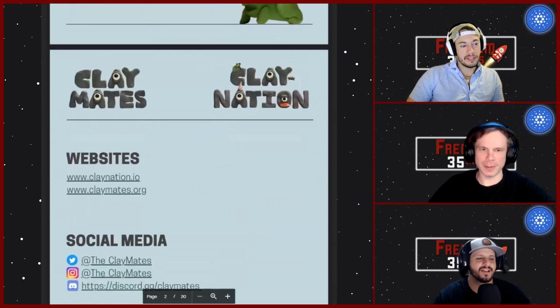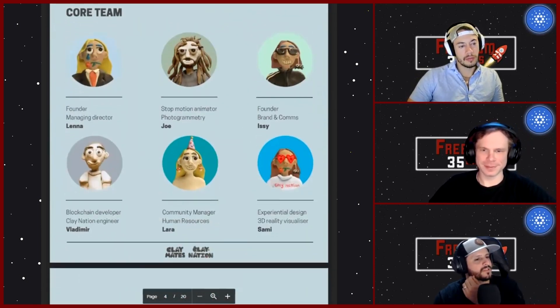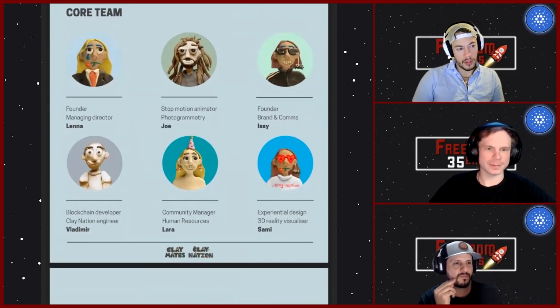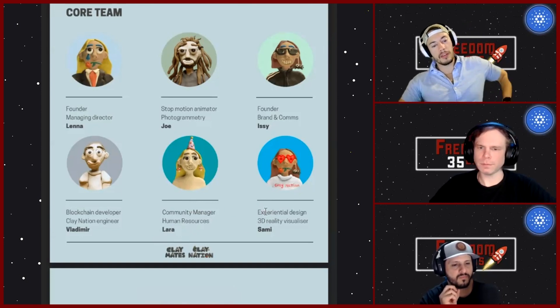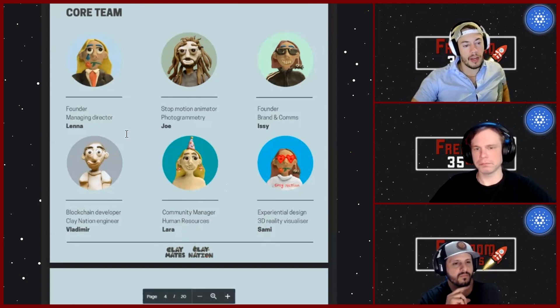The Good Charlotte ones have been holding strong too — such a dedicated community. They've added to their core team: Laura, a community manager for human resources, and Sammy, an experimental design and 3D reality visualizer, who's helping out with 3D modeling. So they've added to their core team as they've continued to grow.